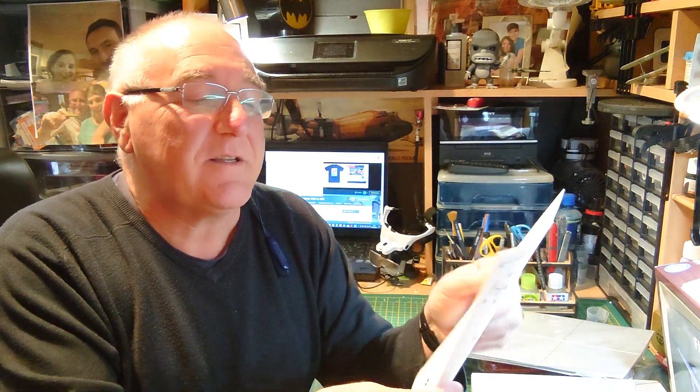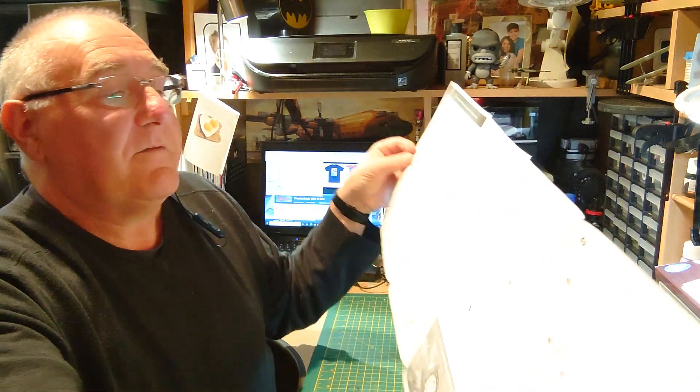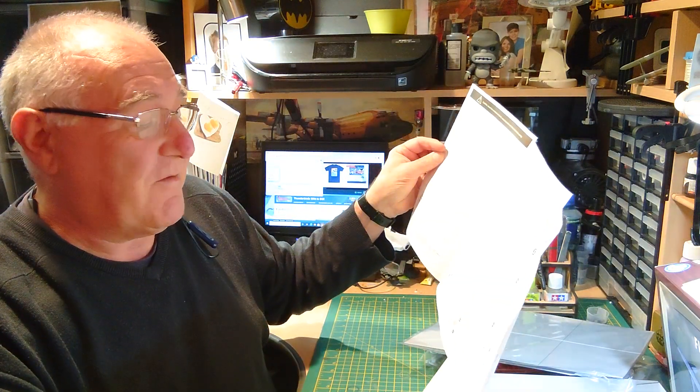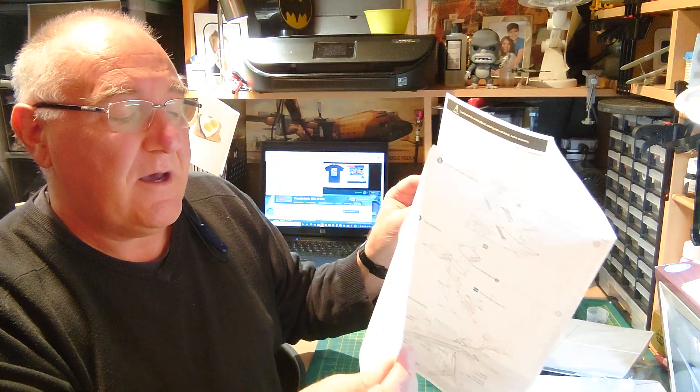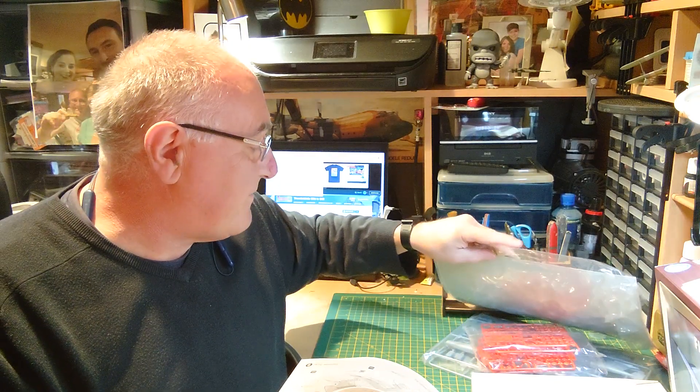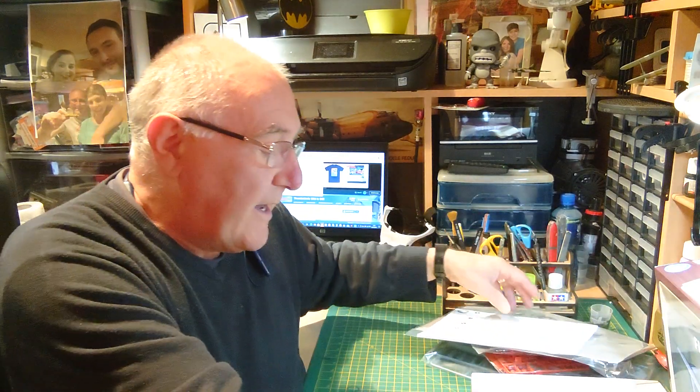The instruction book is very similar to that of Thunderbird 2 — very clearly set out with clear instructions on how to assemble the model. Again, very simple with big chunky pieces. I'm just building an Airfix Whitley at the moment and it goes together beautifully but has an awful lot of parts. This is dead simple by comparison — I think maybe around 50 parts for Fire Flash in total.